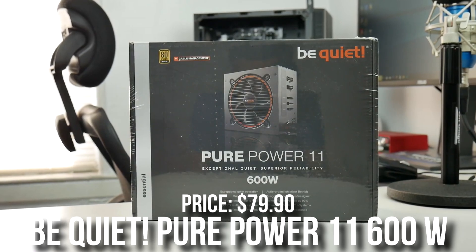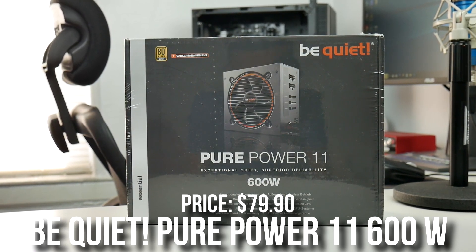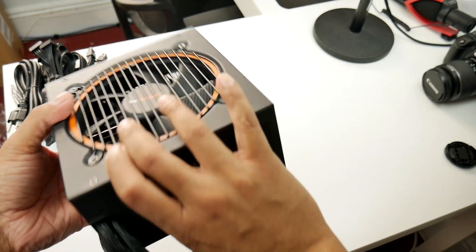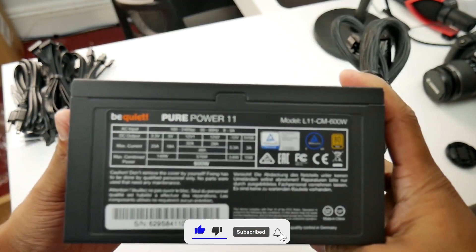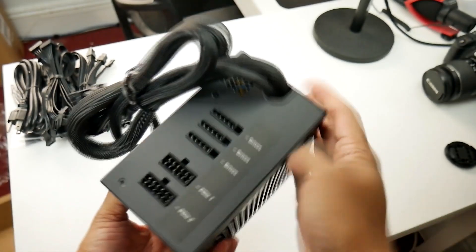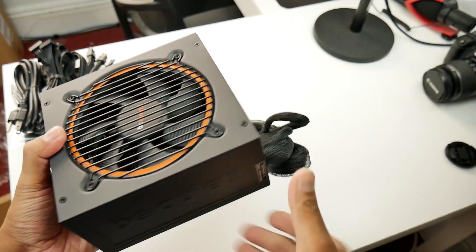Last but not least, for the power supply I picked the Be Quiet Pure Power 11 600W 80+ Gold. This is a B-tier rated PSU, which is what I recommend when going with the RTX 3070. It's not the best price-to-performance PSU, but anything less would be C-tier rated and I wouldn't recommend it for this type of build. If you want something more future-proof, I'd recommend at least 750 watts, but that will cost you extra.